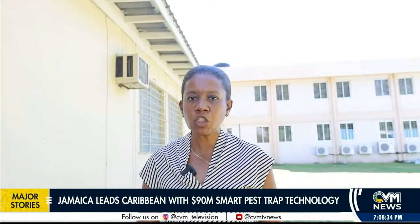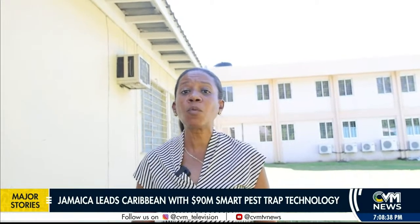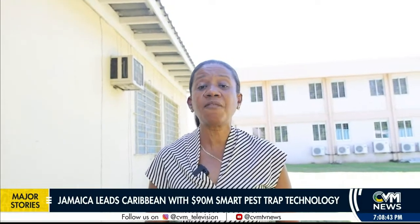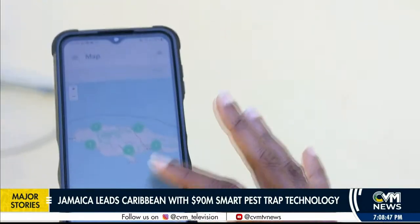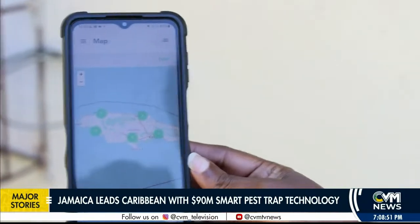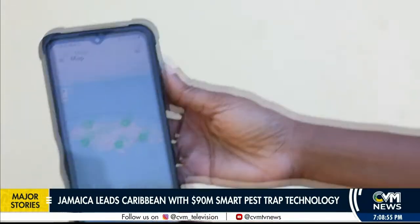We will have greater reach because we can place these traps in some of the remote places where we couldn't go, so that will assist us in being more efficient and more effective. The smart traps mark a significant milestone for Jamaica, positioning the country as a leader in agricultural innovation within the Caribbean. Reporting for CVM News.